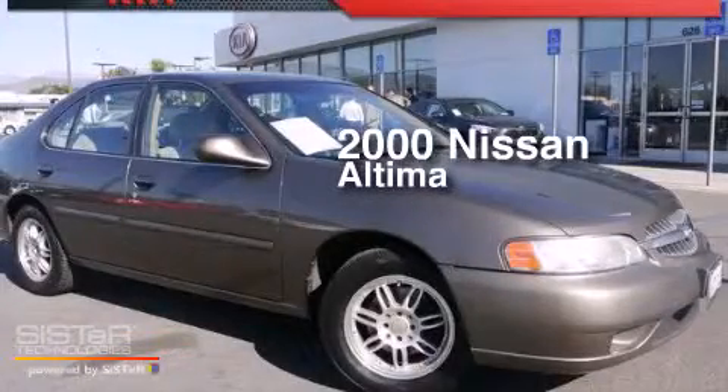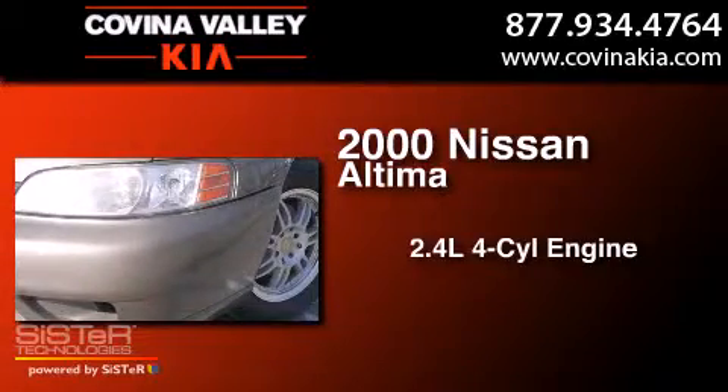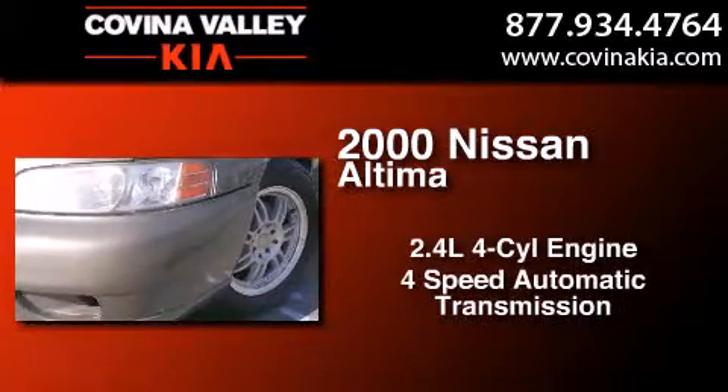This is a 2000 Nissan Altima. It features a 2.4 liter four-cylinder engine and a four-speed automatic transmission.